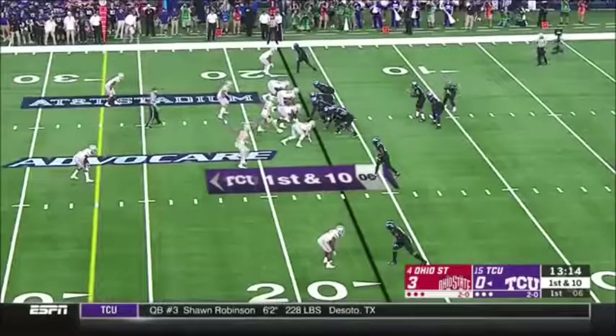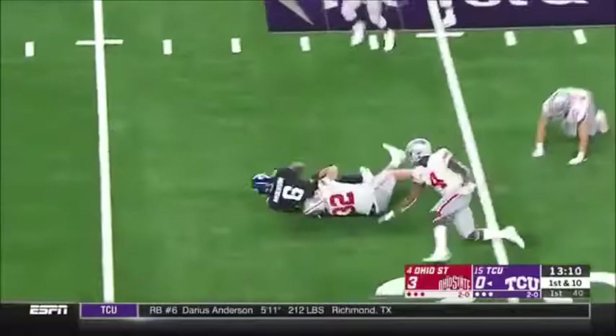Haskins has got real ability as a dual threat guy. It's a play option throw and first down to get the ball to the edge. They're gonna have to wear down the Ohio State defensive line.